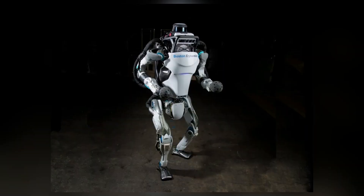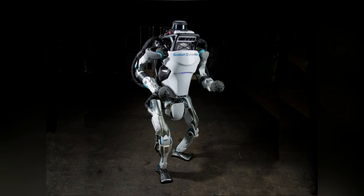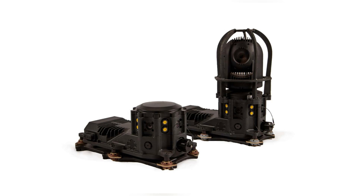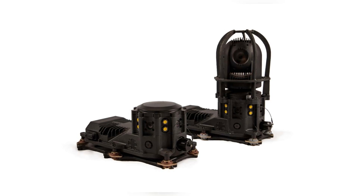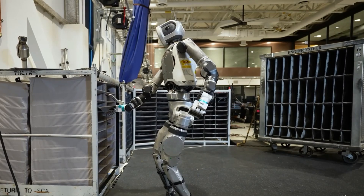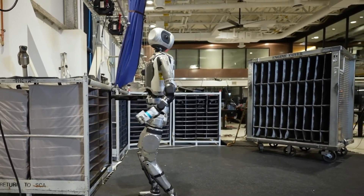Atlas's ability to perform acrobatic tasks also relies heavily on its perception systems. Equipped with RGB cameras and depth sensors, the robot constructs a detailed understanding of its surroundings. This sensory input feeds into its control systems, enabling Atlas to navigate complex terrains and interact with objects dynamically.